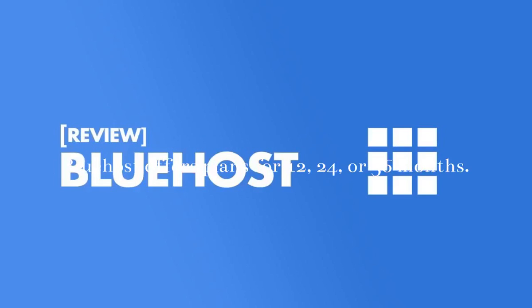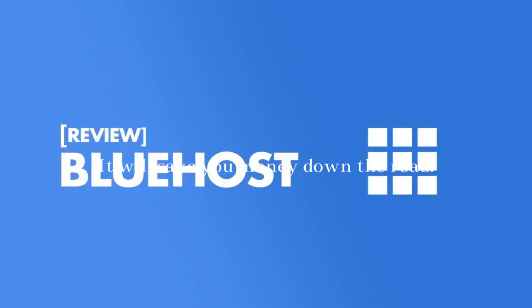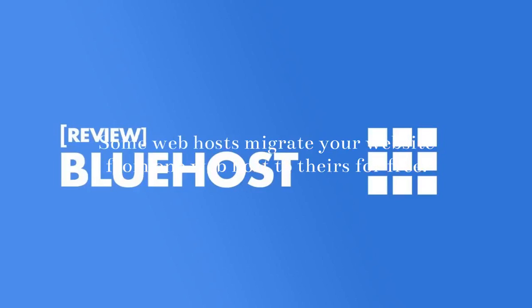Be sure to keep an eye on how much the rate will jump — you don't want to be caught unable to pay because you weren't paying attention. Bluehost offers plans for 12, 24, or 36 months. So if you know that you're ready to commit to this web host, I'd recommend going with a three-year contract when you first sign up. It will save you money down the road.